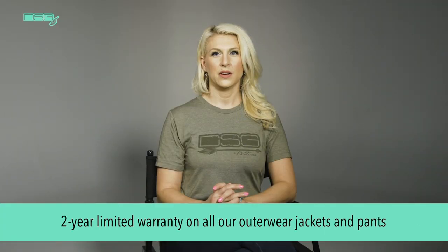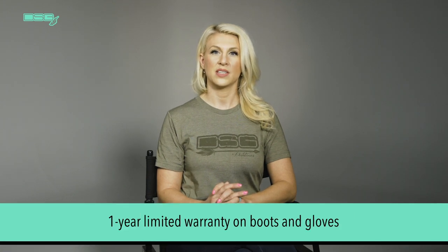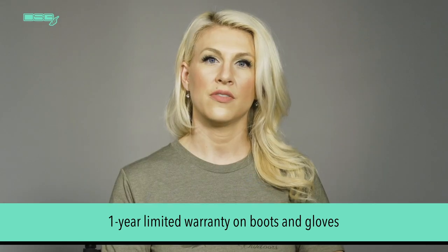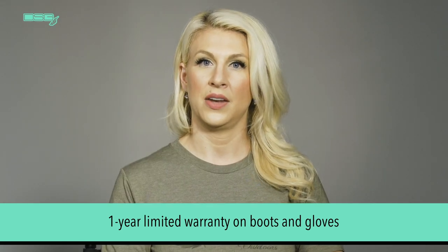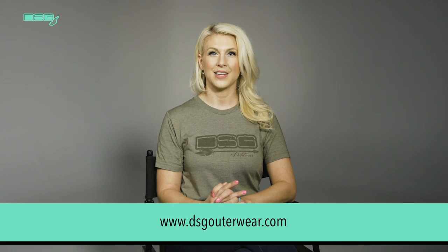We have a 2-year limited warranty on all of our outerwear jackets and pants. The warranty on boots and gloves is a 1-year limited warranty. Warranties cover manufacturer defects, but not normal wear and tear. For more information on our full line of products, please visit our website at dsgouterwear.com.